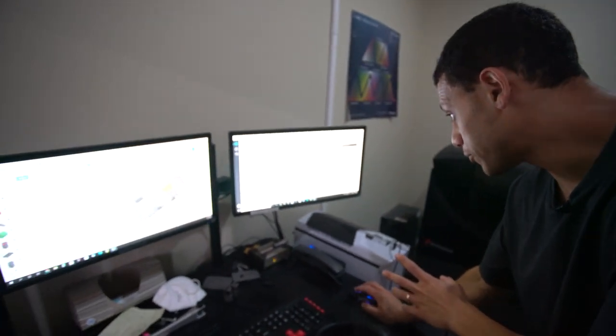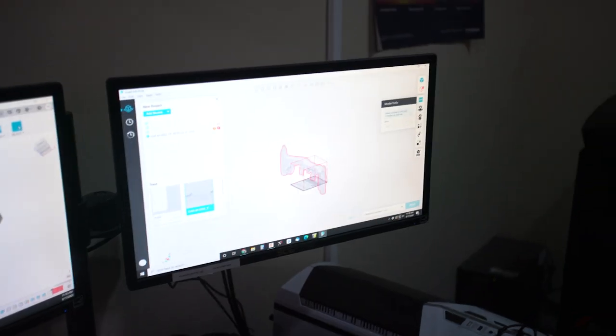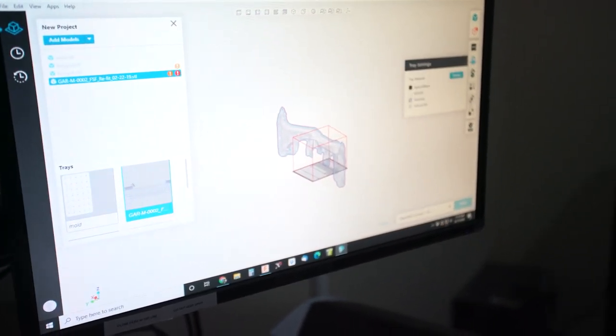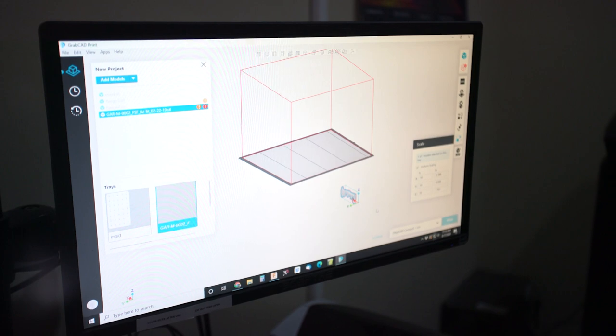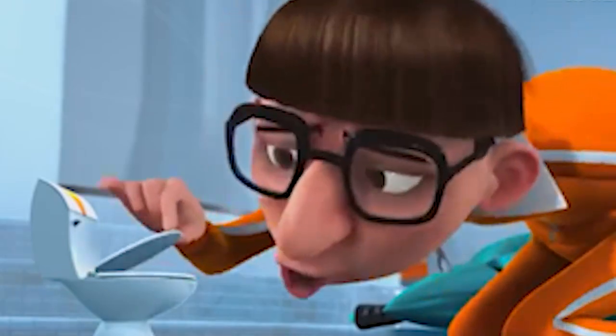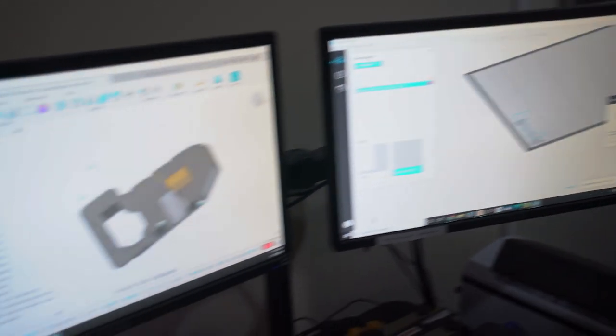We're starting with some 3D printing to reverse engineer the scans we did — basically putting everything into the 3D printer. At 100% it's obviously not gonna fit, so we're going to scale everything down to about 10% and fit everything together. This makes it super accurate. So we'll have a 10% scale model of the subframe, oil pan, motor mounts, and all that — a scaled model of what we're going to build, hopefully.